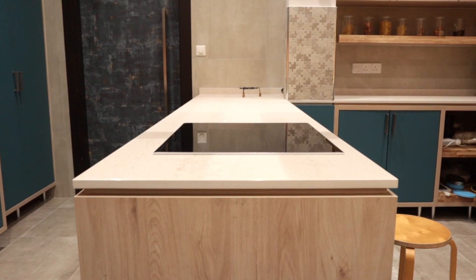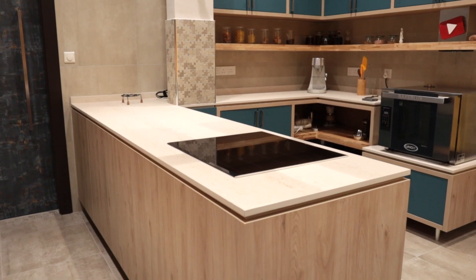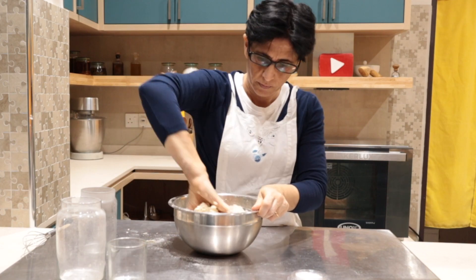For the first time, mom has a kitchen peninsula. Mom really loves the idea of not having to face a wall while cooking, and at the same time keeping intruders at a distance while she's busy.